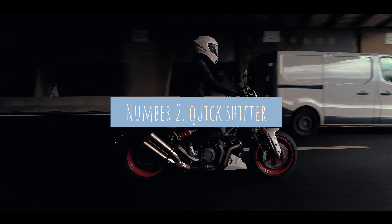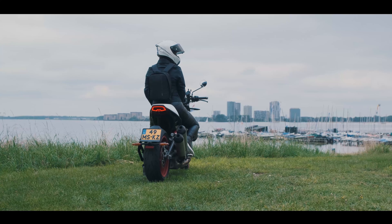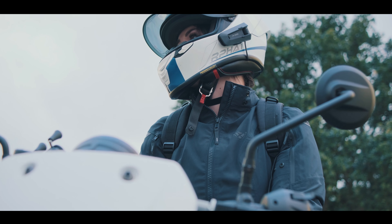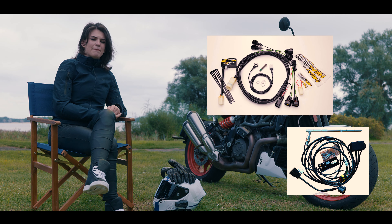Number two: the quickshifter. As I mentioned in the five things I hate about the FTR Sport video, the quickshifter is not one of the things this motorcycle has, so that's something I would add. Luckily there are some brands making quickshifter kits for this motorcycle, amongst them being Heeltec and IRC.